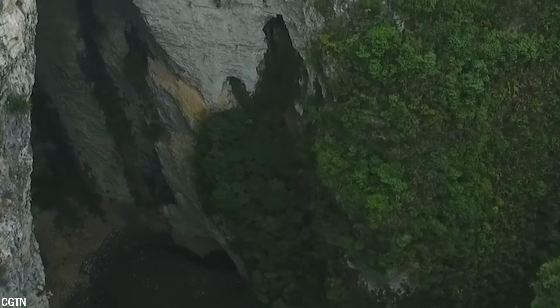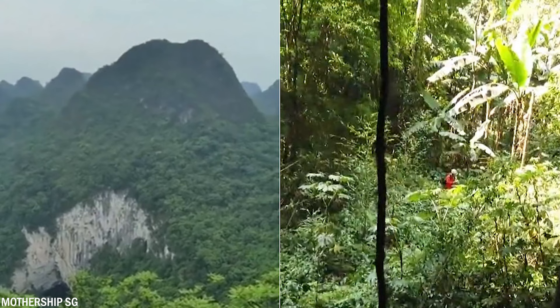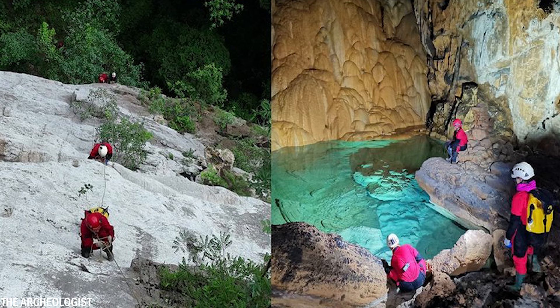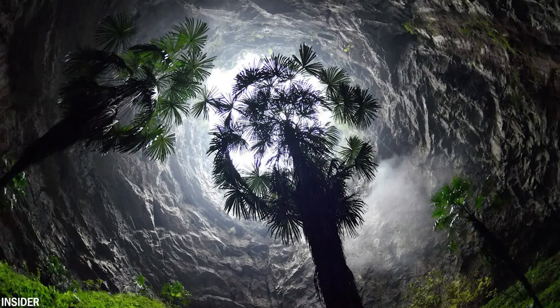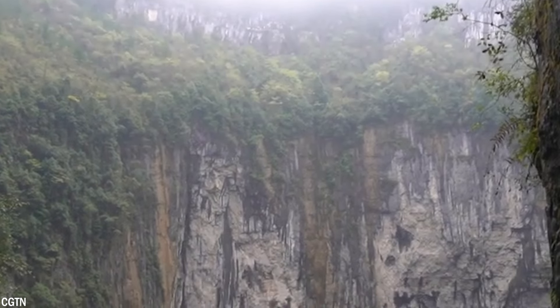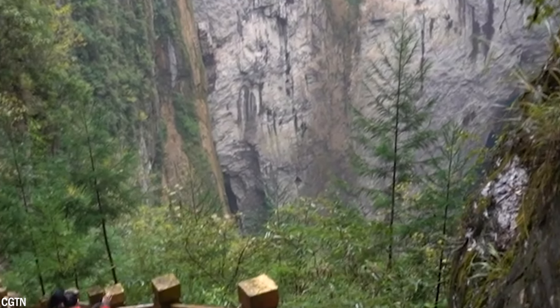The Heavenly Pit is characterized by its nearly vertical walls and an immense volume of about 120,000 million cubic meters. Located atop the Difeng Cave, it owes its formation to a powerful underground river stretching approximately 5.3 miles or 8.5 kilometers, which forms a magnificent 151-foot or 46-meter waterfall at its exit point. At the bottom of the pit, a rare ecosystem has developed, supported by 1,285 registered plant species and providing habitat for elusive animals such as the spotted leopard.